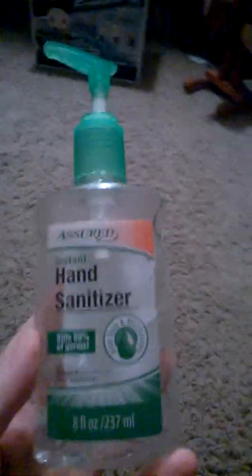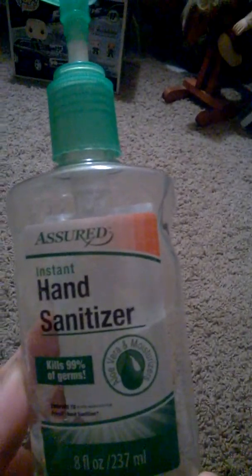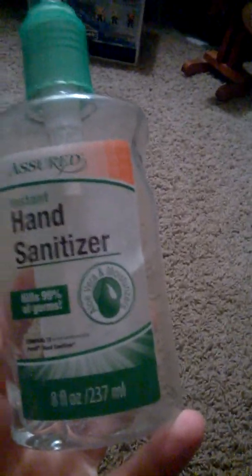Welcome to another video. This is an empties video for December and January. I didn't have a whole lot from December, but I thought I'd show you the products that I used. The first thing I use is this hand sanitizer — nothing so special about it, that's 8.4 ounces. I go through hand sanitizer like crazy.